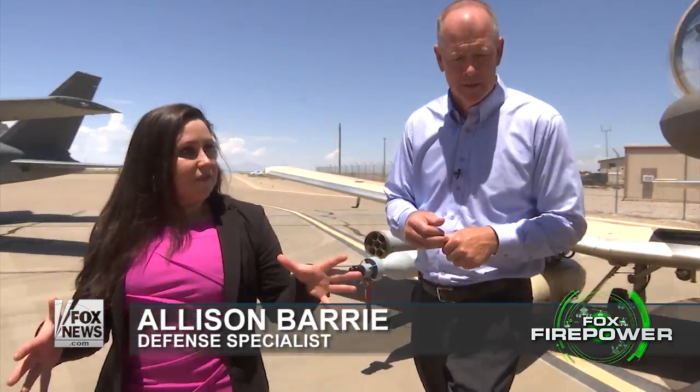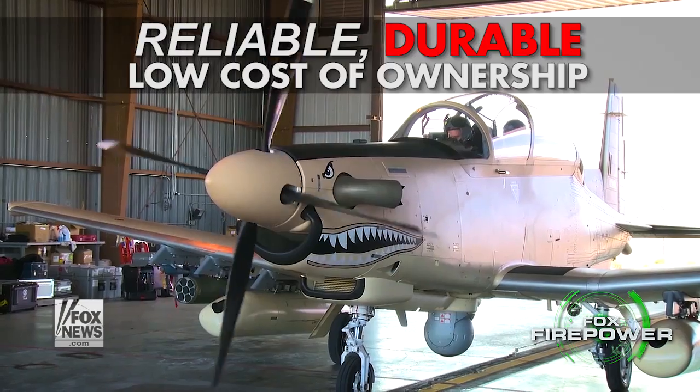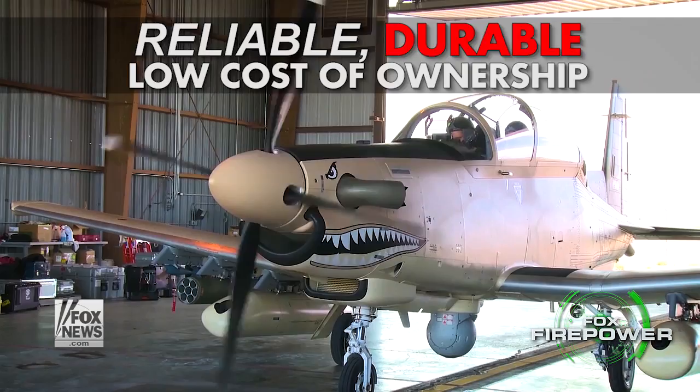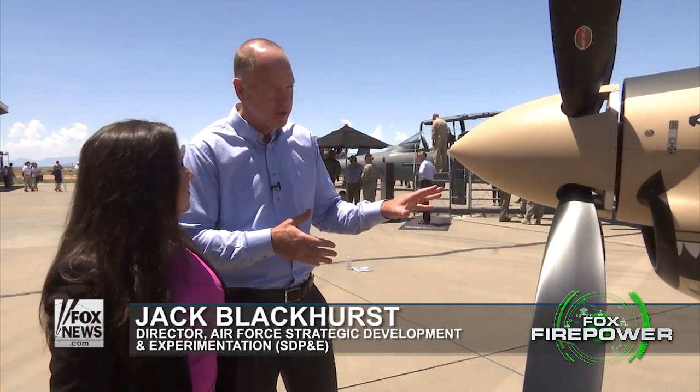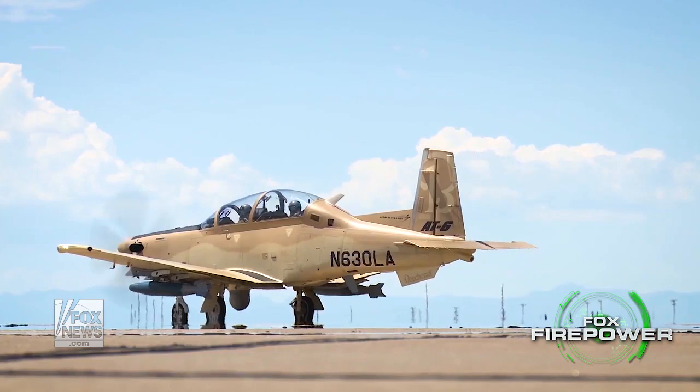Tommy, maybe three or four of your favorite features? So this is a PT6 turboprop motor. It's a very reliable, very durable, very high-performance aircraft engine. Low cost of ownership, so people around the world love these things. You run them every day — very reliable, very easy to maintain in service, and just a real workhorse of an engine.